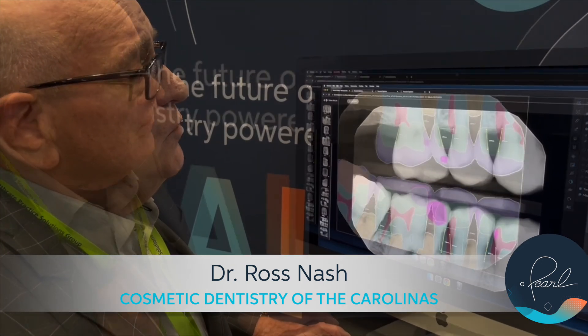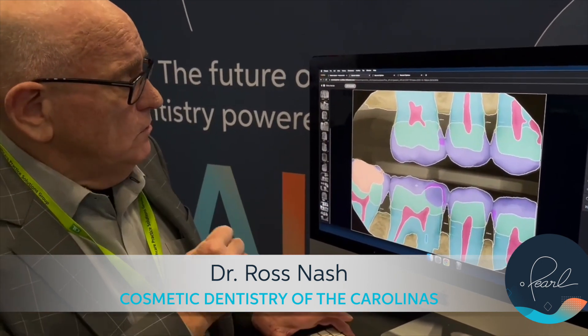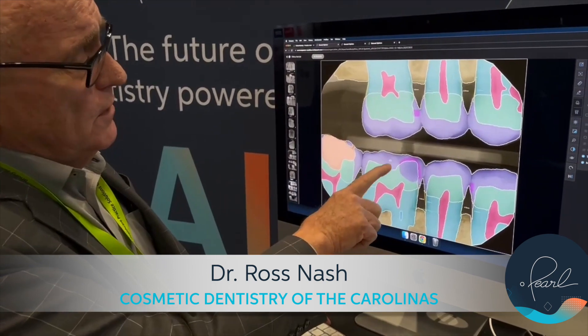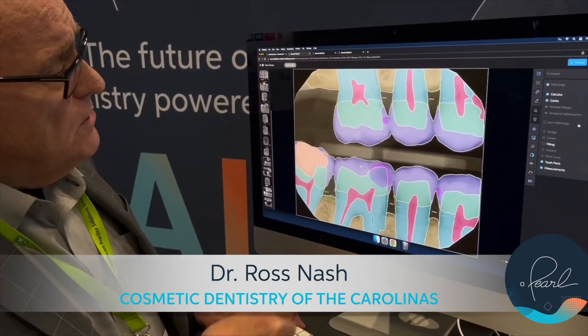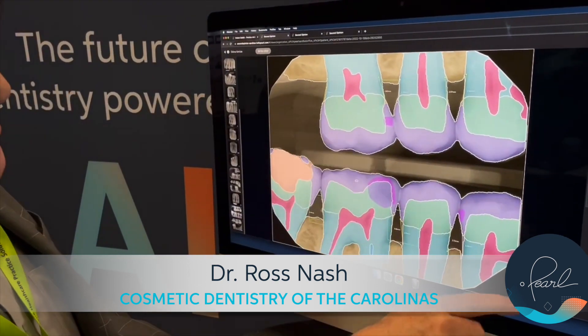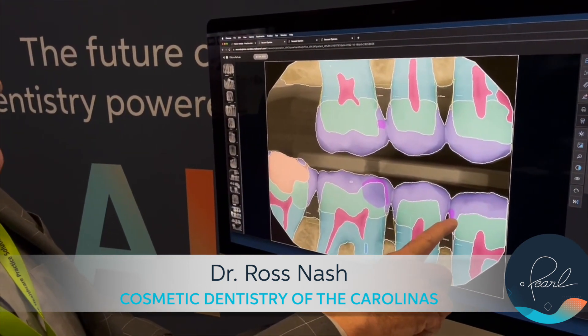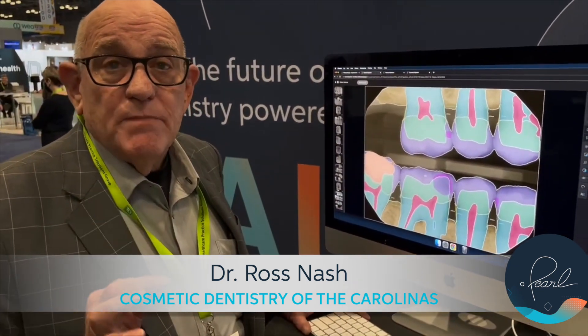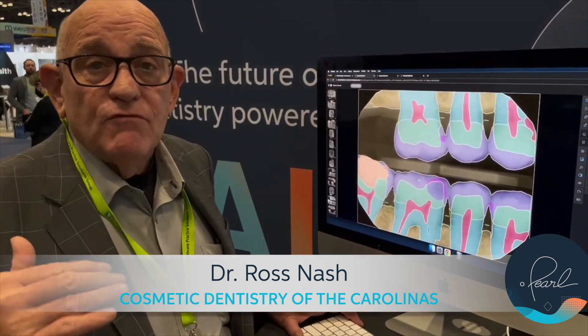In addition, if you go up to what I call the color view, the enamel is in purple and the dentin is in green. Just as we discussed, it's only into the dentin on the upper molar, not on the lower. Pearl helped me figure that out and diagnose better. I love it — we use it every day.